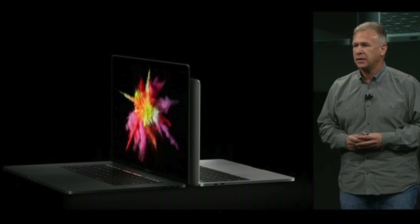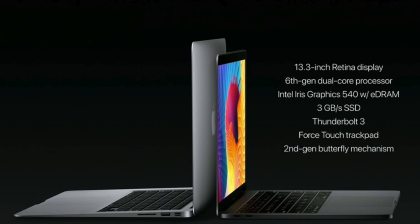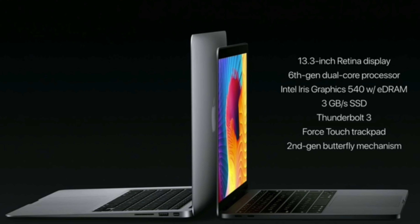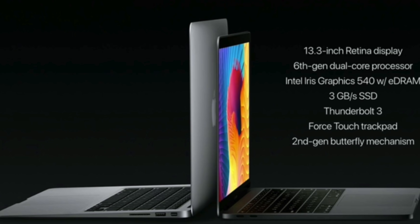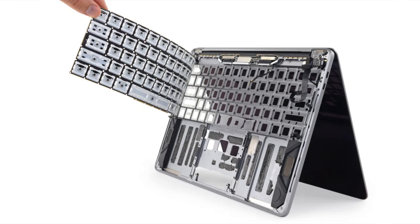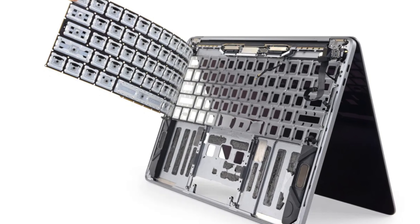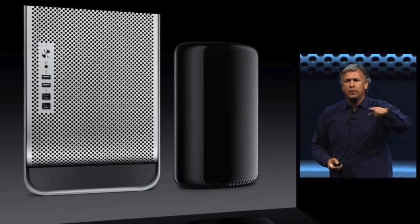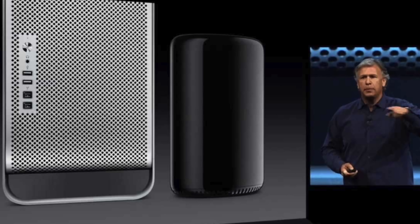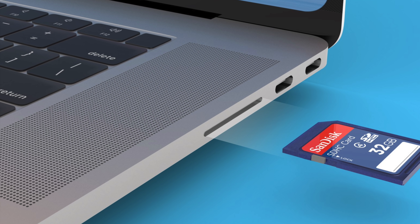The 2016 MacBook Pro was a sleek product — it was thin and light, weighing about the same as a 13-inch MacBook Air, and was even thinner than the MacBook Air at its thickest point. But that device moved fast and broke a lot about what consumers and pros loved about Apple's laptop lineup. I'm going to go over what I think are Apple's biggest mistakes and how they've been working to fix them, not only in their present products but in rumored future products as well.